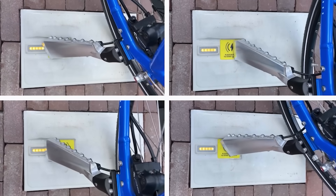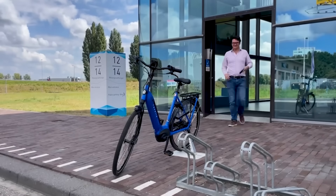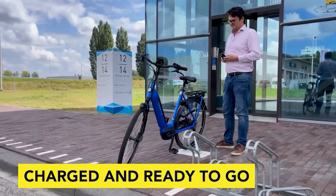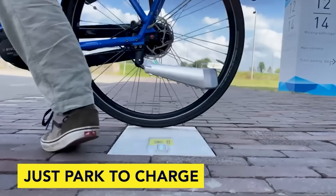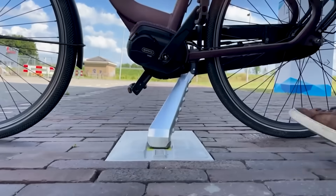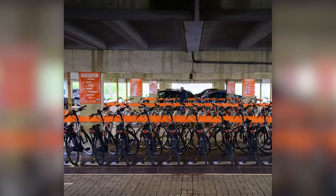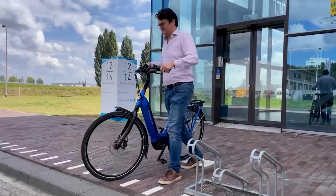Simply put the kickstand on the yellow mark and the battery begins charging. The 2-amp version charges as quickly as a regular charger, while the 4-amp version is even faster. These kickstands can be attached to any electric bike, and in the future they'll be adapted for use with scooters and mopeds. Additionally, since all the tiles are connected to the cloud, they can be remotely controlled — a highly appealing feature for rental businesses.